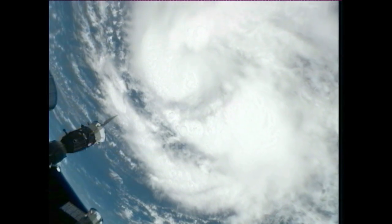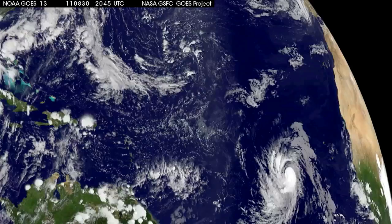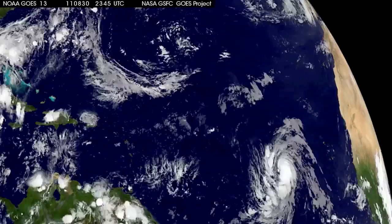Making the first of its multiple flyovers of Katya on August 31, the International Space Station's external cameras track the storm's path across the Atlantic. NASA satellites and animators have also provided a wealth of imagery to keep scientists and the public informed about Katya's path and its potential for destruction.